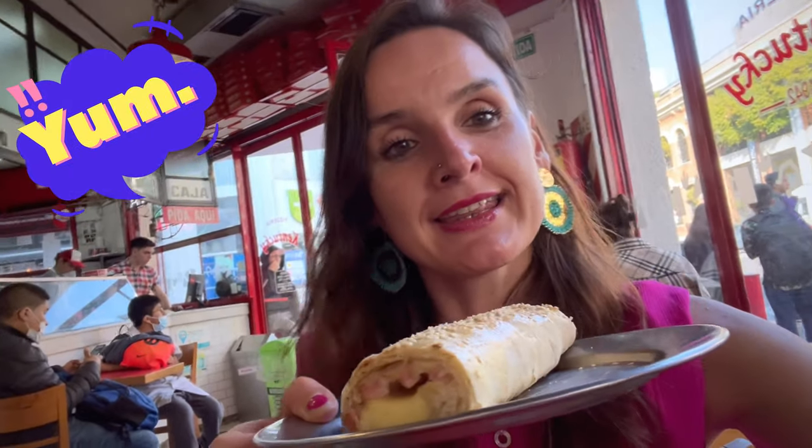Right now we are in Argentina in Stromboli and I will show you what we have ordered. This is the Stromboli — inside is cheese and ham, and the second one is cheese and spinach.